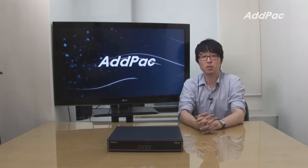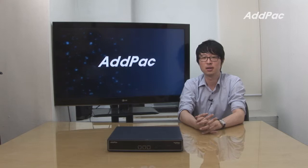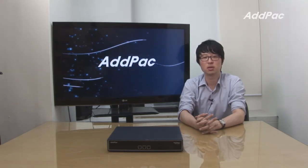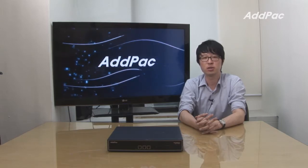Hello, I'm Li with AdPack. Today I'd like to give you a brief overview of the most popular digital gateway, AP1800. It's a high-end VoIP gateway system which supports up to 16 analog FXS or FXO and two digital E1 or T1.